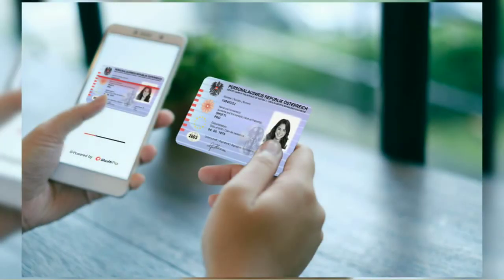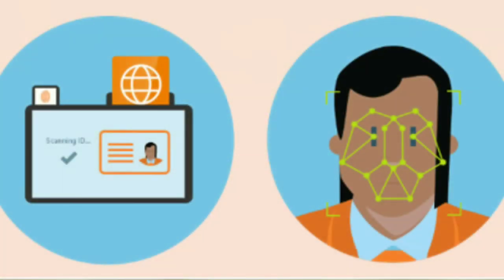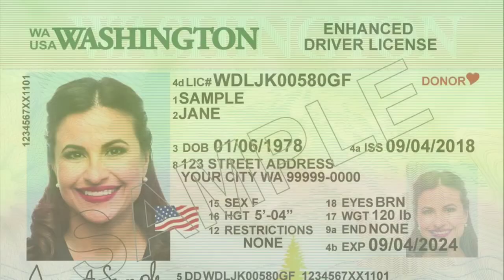Government-issued personal identification means a birth certificate, social security card, state-issued driver's license or non-driver identification card, United States permanent resident card, individual taxpayer identification number, municipal identification card, consular identification card, or passport.